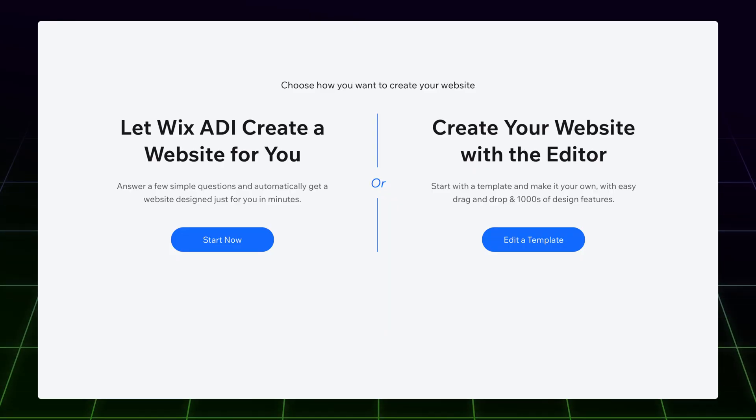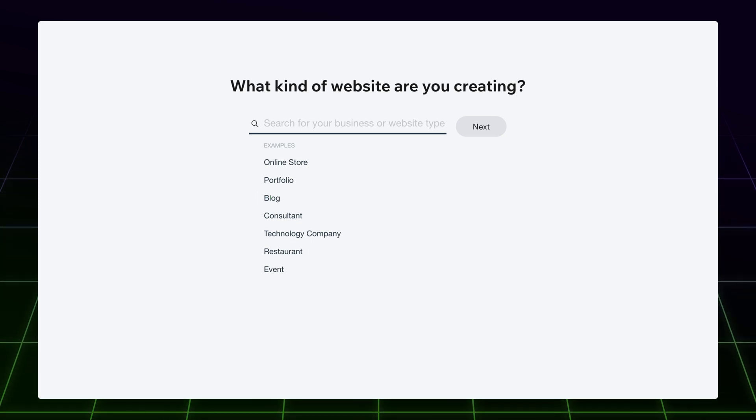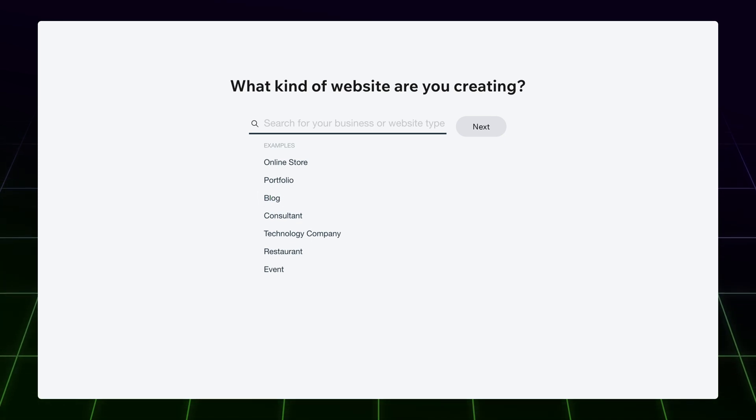Next in this Wix tutorial, click Start Now. Then you have to choose the theme of your website. It can be anything from a very specific type of blog, like a motivational blog, to any type of business, like a motorcycle repair shop. The list is actually quite extensive. Once you're done, just click Next.